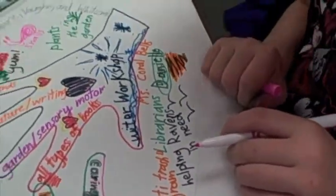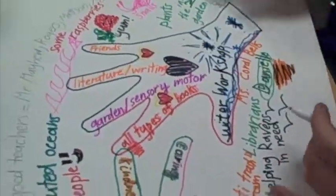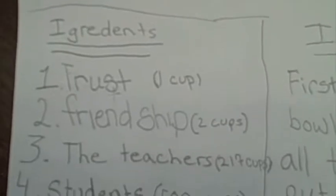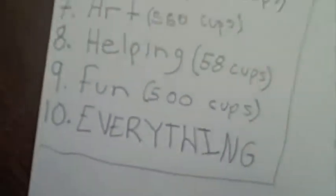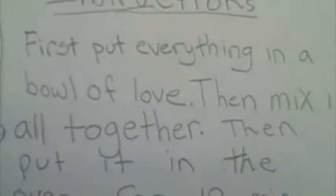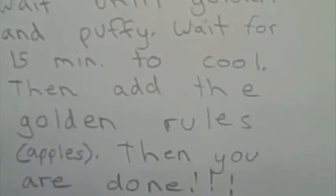Are you videotaping us? Yes. I am just very thankful for our school. First put everything into a bowl of love. Then mix it all together. Then put it in the oven for 10 minutes. Wait until golden and puffy. Wait for 10 to 15 minutes to cool. Then add the golden rolls, slash apples.